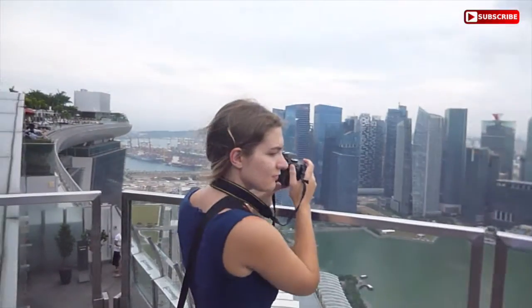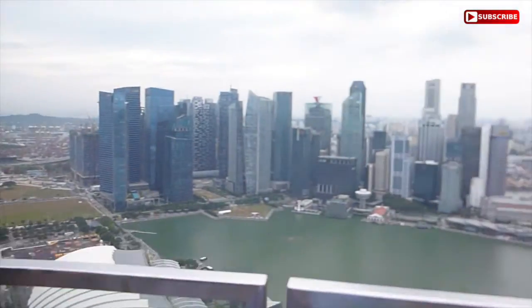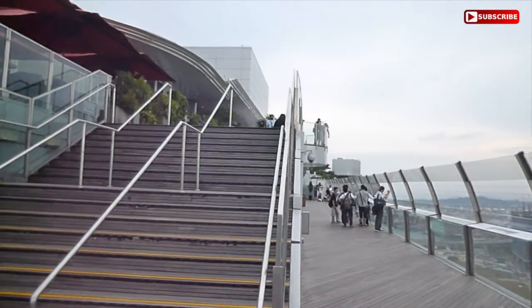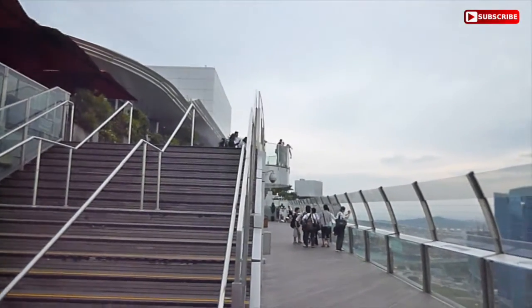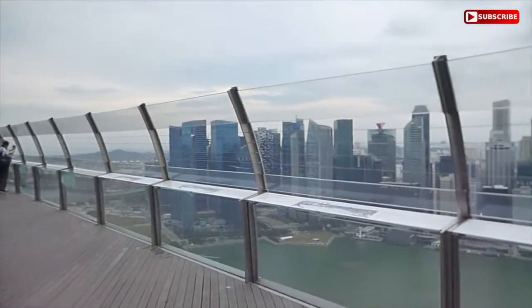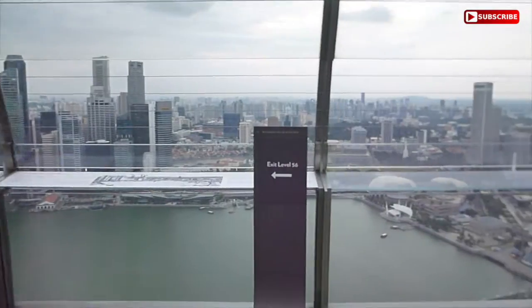We are on another viewpoint. This one is really accessible for non-guests, so you can purchase tickets and come up here. If you want a great view of Singapore, I would say it's definitely worth it. We are on yet another viewpoint — we were just up there, and you can actually just walk down the stairs here and enjoy this incredible view.